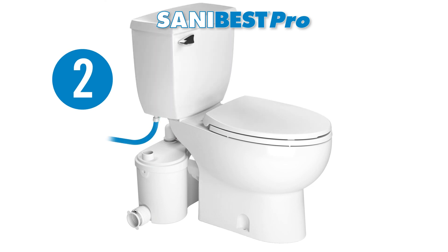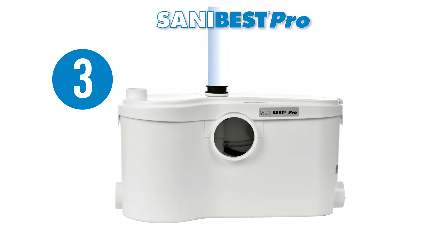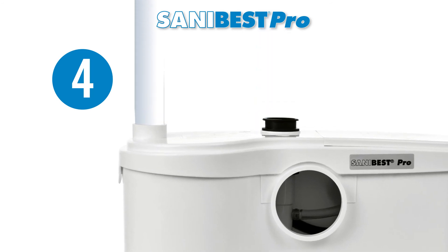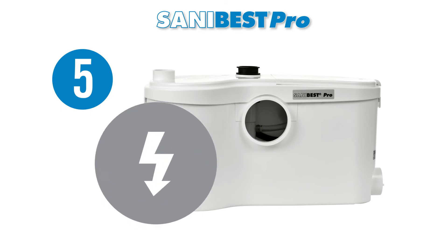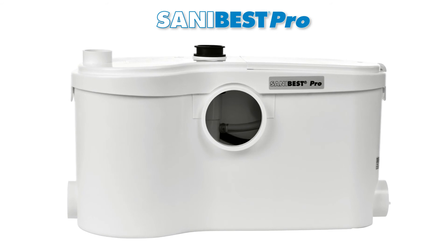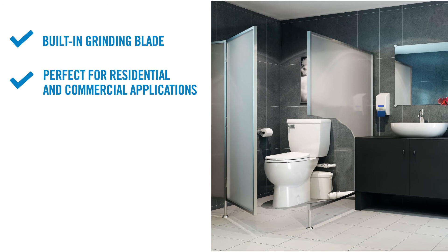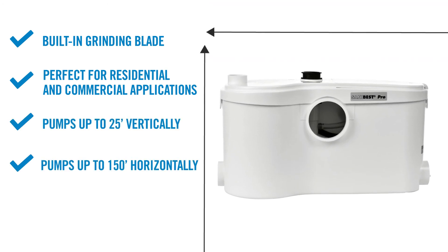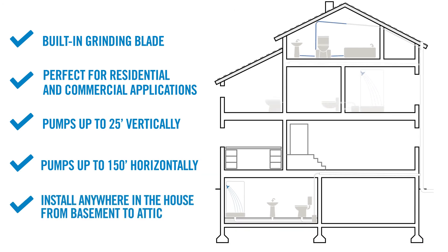Second, the toilet tank is connected to the water supply. Third, the grinder pump is connected to the small diameter discharge pipework. Fourth, the grinder pump needs to be connected to the sewer vent of the house or building. Fifth, the grinder pump is connected to the electrical supply. The SaniBest Pro is a great heavy-duty option: it has a built-in grinder blade, pumps up to 25 feet vertically and/or 150 feet horizontally, is easy to install, and can be placed anywhere from basement to attic.